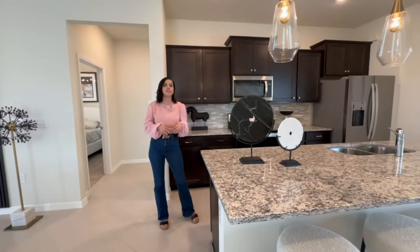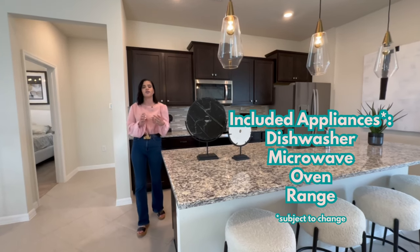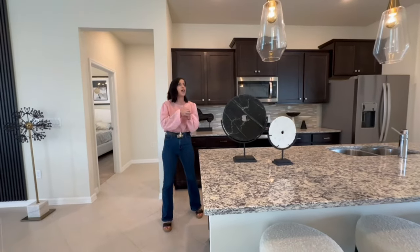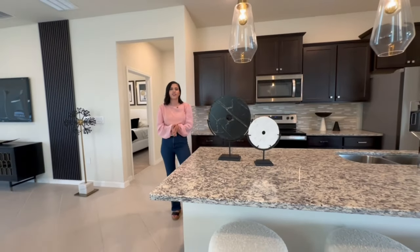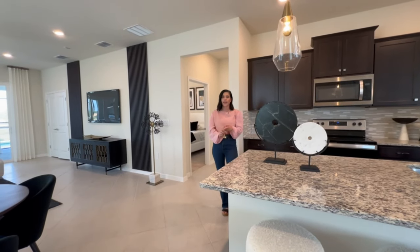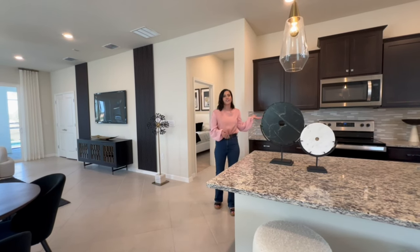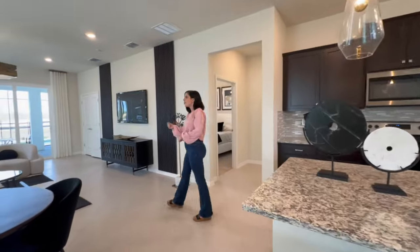As far as appliances, this builder only includes the dishwasher, microwave, and oven. The refrigerator and washer and dryer you will have to provide yourself — either added in the design center or brought after closing. This home is fully customized. The builder offers two types of builds: fully custom homes where you pick the lot, floor plan, and finishes, or a spec home already designed. Keep in mind much of what you see here is considered an upgrade.